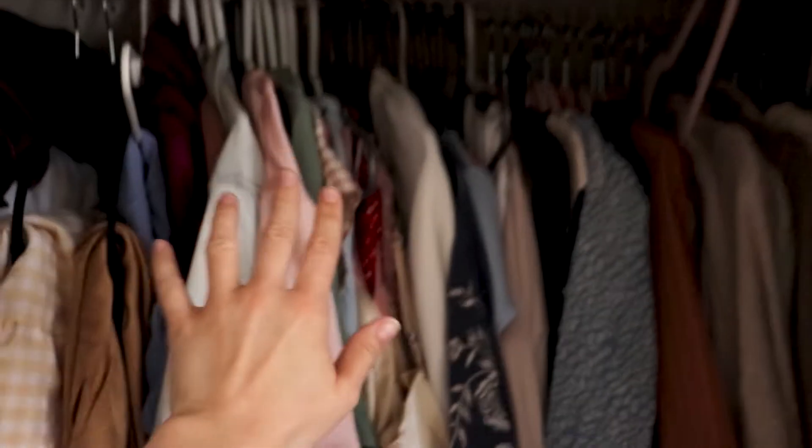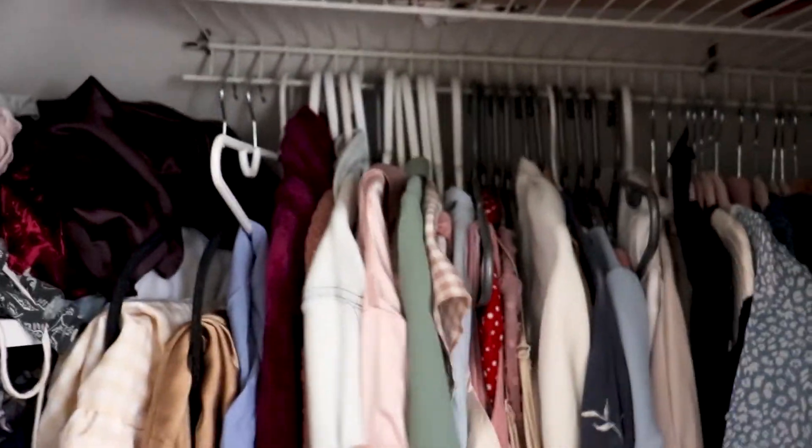I already kind of organized this in one of my other videos and already it has seen some better days. So get ready for a round two video of a closet clear out and clean.